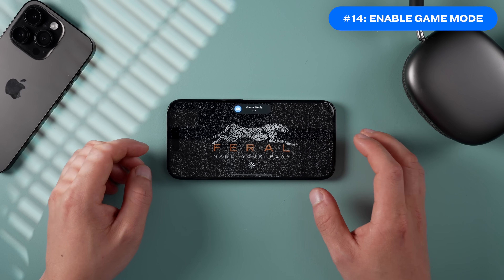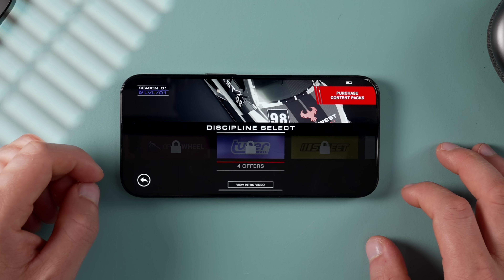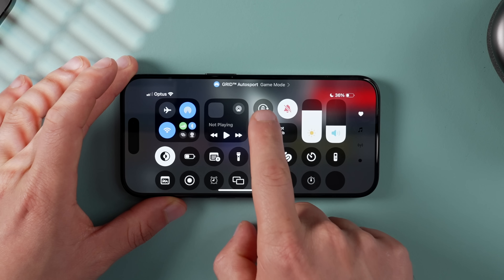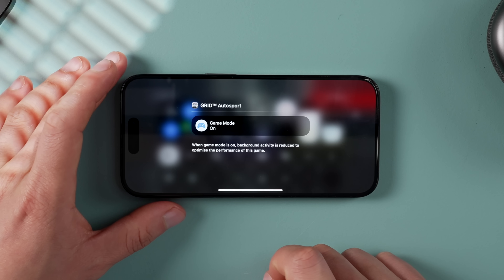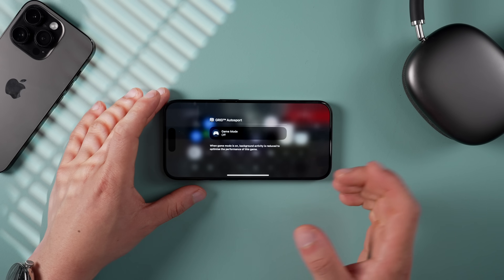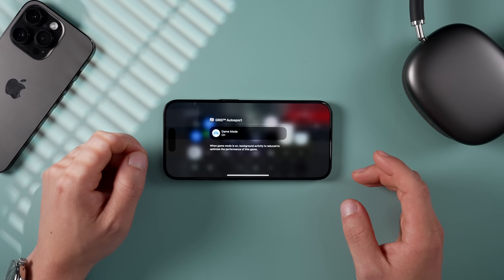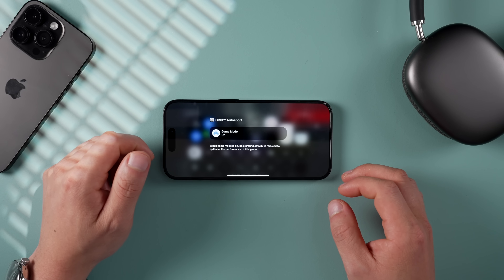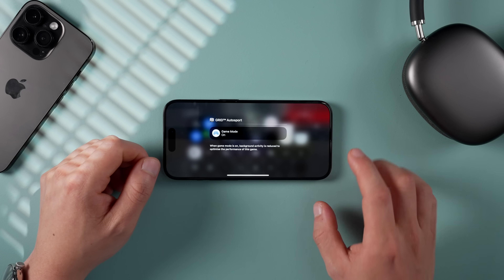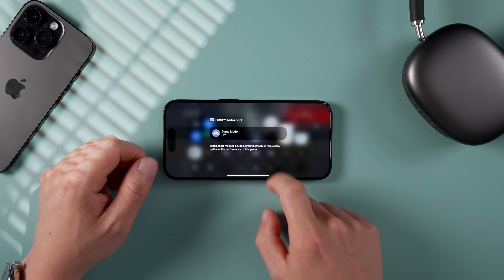Game Mode is a game changer for those who game on their iPhone. Once you launch a game, Game Mode should turn on automatically, but if it doesn't, pull down from the top right and toggle it on. It reduces background activity across all apps to boost gaming performance, and also reduces audio latency and Bluetooth controller responsiveness by doubling the Bluetooth polling rate. Just note that it drains battery slightly faster.